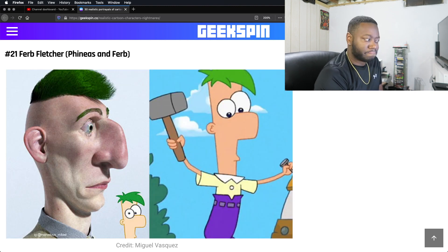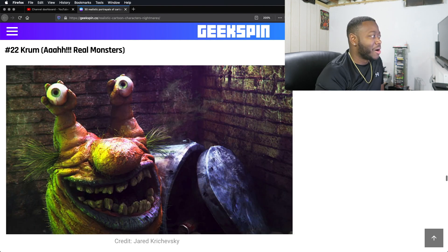Ferb Fletcher. Yeah, looks good. Crumb. Oh God. Yeah, this is spot on too.